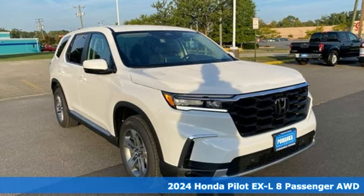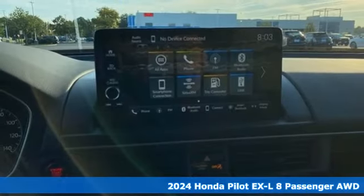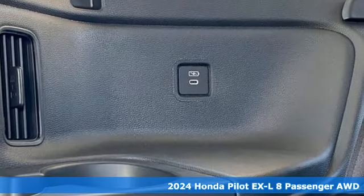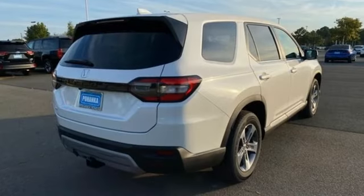Here's a new 2024 Honda Pilot. Style runs in the family and watch the family run to pile into this roomy Pilot. You'll look forward to every drive with features like these.